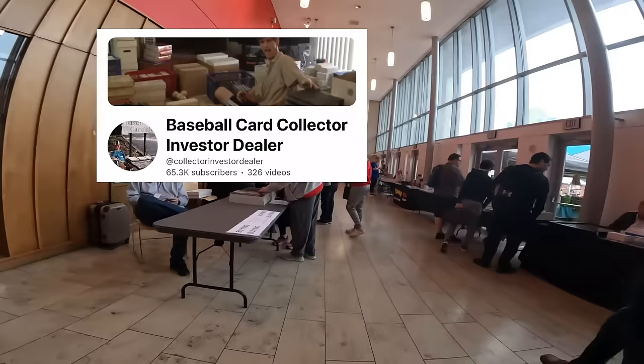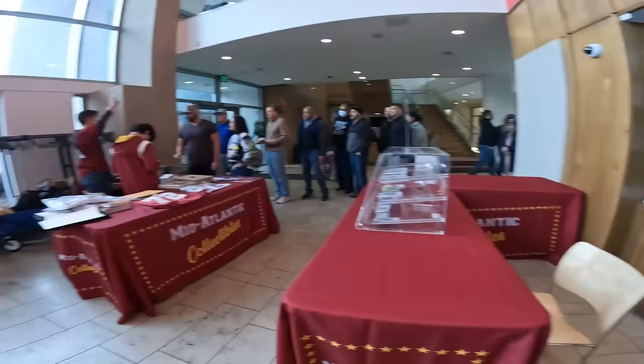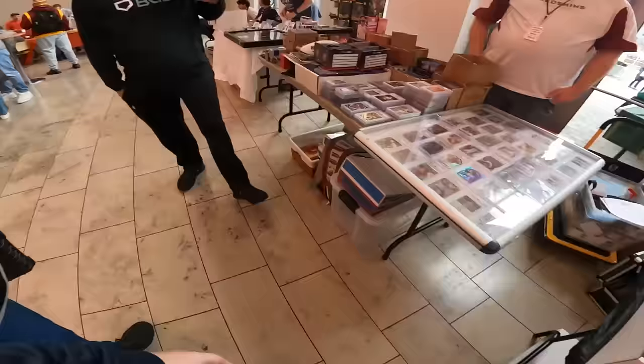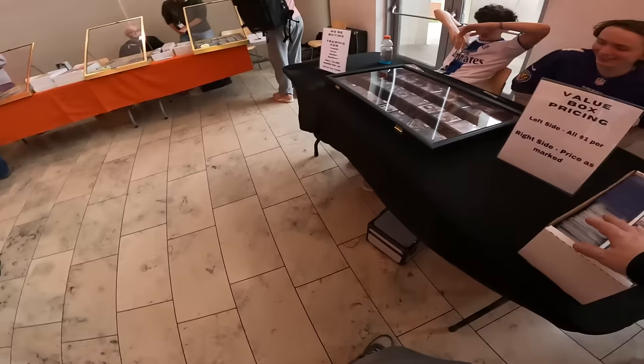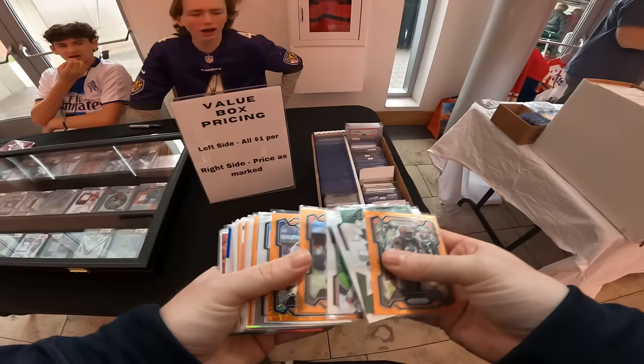Also ran into my guy Chris over at Baseball Card Collector Investor Dealer. Always great to see him at the shows here in the DMV. First table, we walk up to where we actually started to dig. Had a nice small little dollar box section. Want football? Some baseball. Mostly football, but...